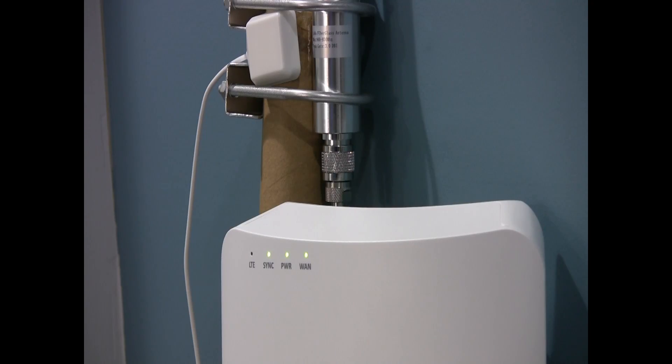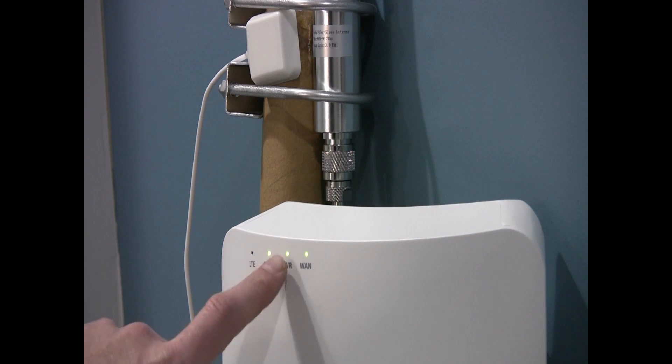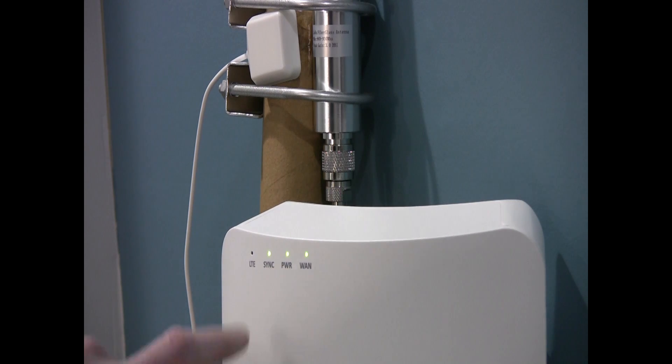One thing I'd like to cover specifically on the indoor small cell are the lights at the top. From right to left: WAN means it's connected to the miner; Power — you need that; Sync relates to your GPS lock; and LTE basically means it's supporting 5G coverage. All of these lights are required to stay on for you to be providing 5G service.